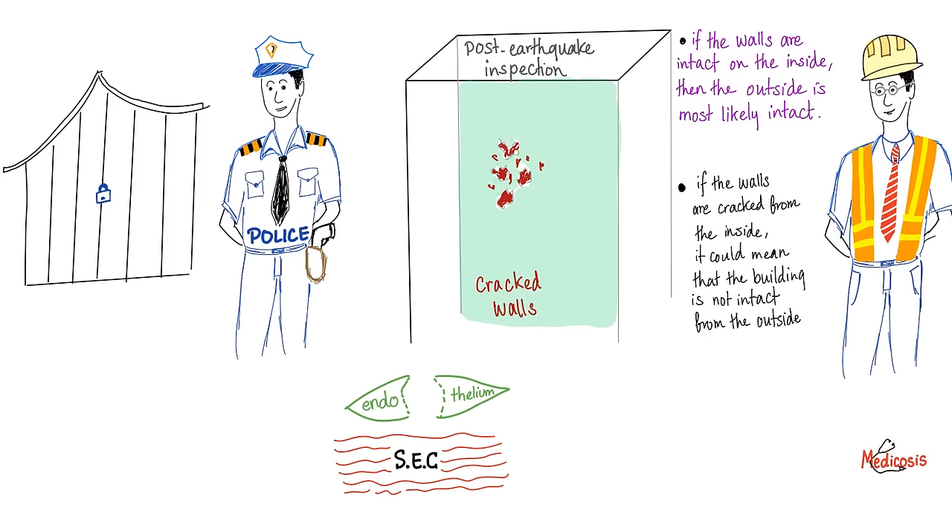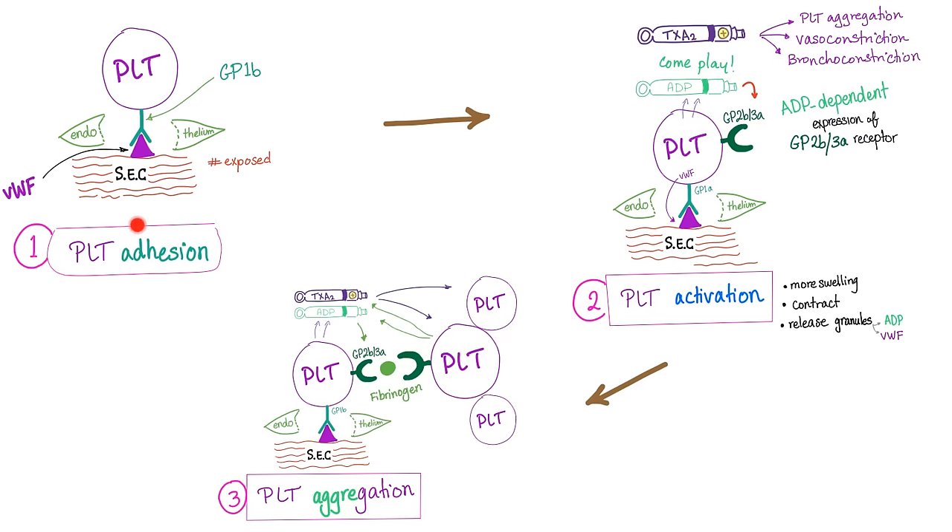Like the policeman who checks the security gate, the platelets are floating in the blood. When they see a cracked endothelial layer and exposed subendothelial collagen underneath, they start primary hemostasis. First, platelet adhesion — they adhere to the subendothelial collagen thanks to von Willebrand factor, which is synthesized by the endothelium and stored in the platelets. The platelets use their receptor GP1B to adhere to von Willebrand factor.